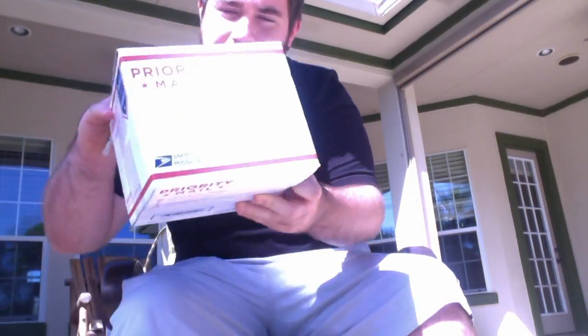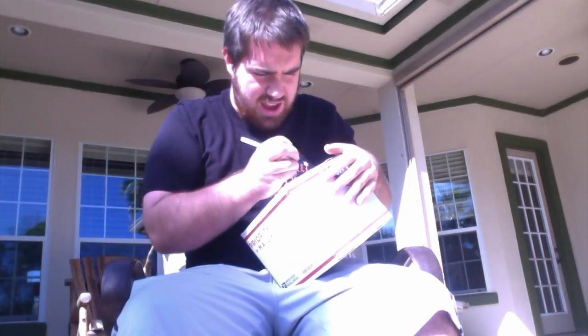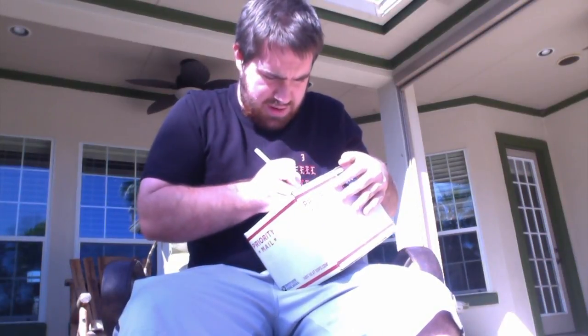Hey guys, this is Kevin from Shrewview here, coming at you with an unboxing today. I got a package in from GFUEL, and they had their buy one — buy a tub, get a shaker cup for free — so I had to take advantage of that deal. That's a good deal in my eyes.